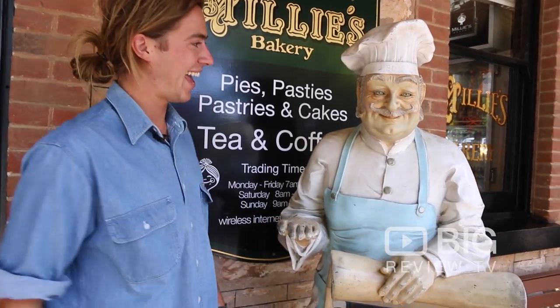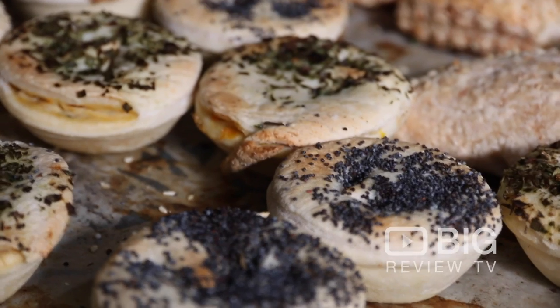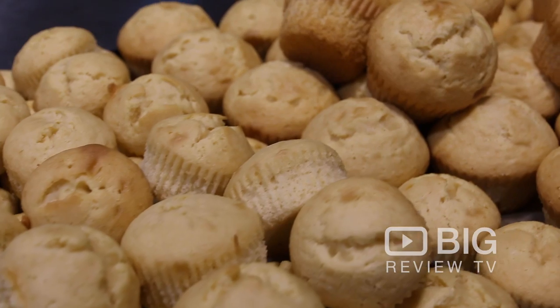Hey everyone, it's Andre from Big Review TV, and today we're in Mount Barker checking out Millie's Bakery Cafe. We're gonna head inside and check out the insane amount of products they make here.